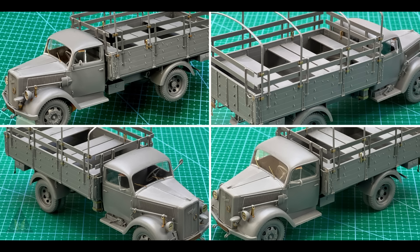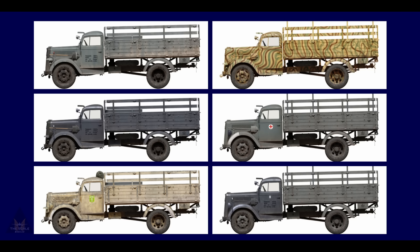Kicking off with MiniArt's announcement of a few weeks ago: the German three-ton cargo truck. They've put together some completed models for us to look at. It comes with PE parts and clear parts, and there are six scheme options that you can paint the truck in. It's looking to have some lovely detail as normal, and that's from MiniArt in 1/35 scale.